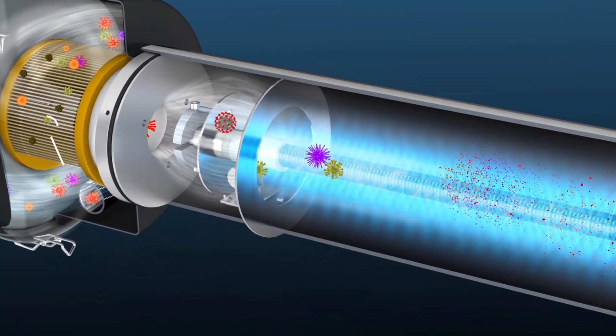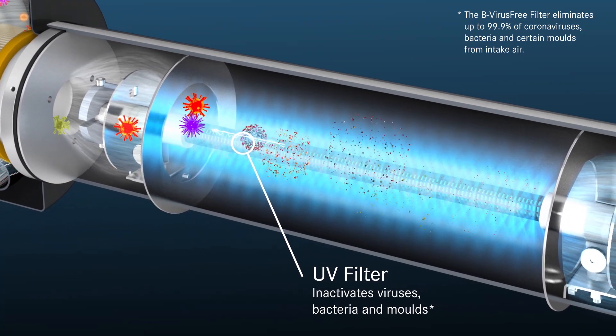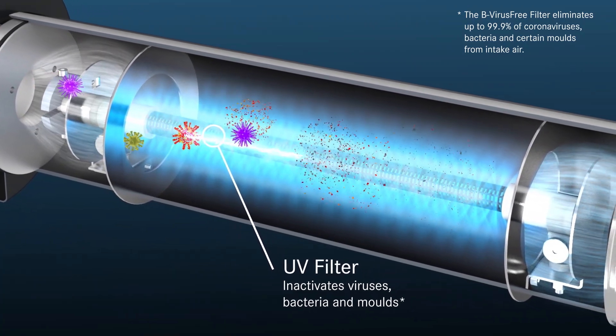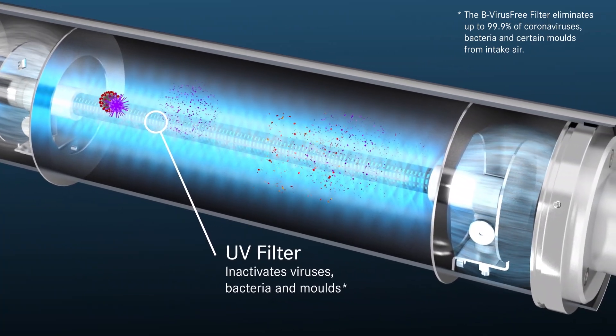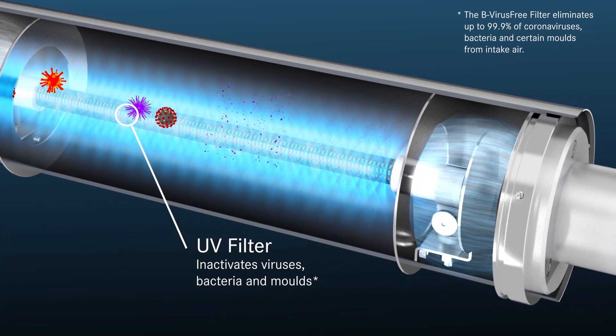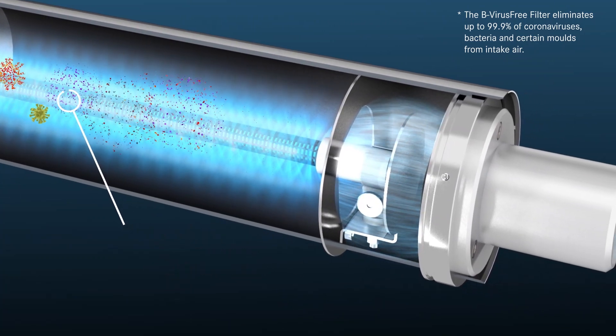In the second stage of the B virus-free filter system, a specially designed UV filter inactivates harmful viruses, bacteria, and molds in the air stream by dosing the precise amount of UV radiation based on the amount of compressor intake airflow.